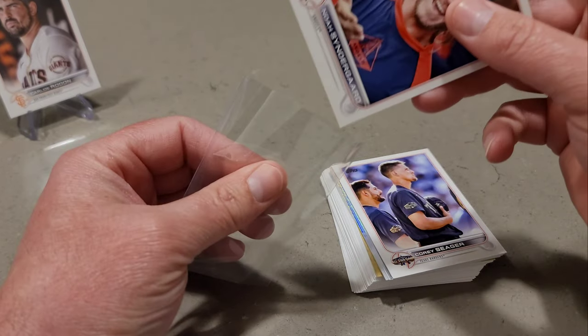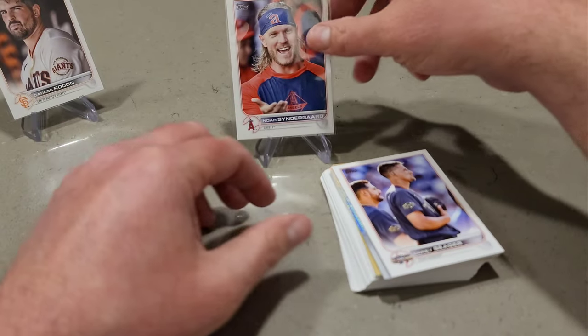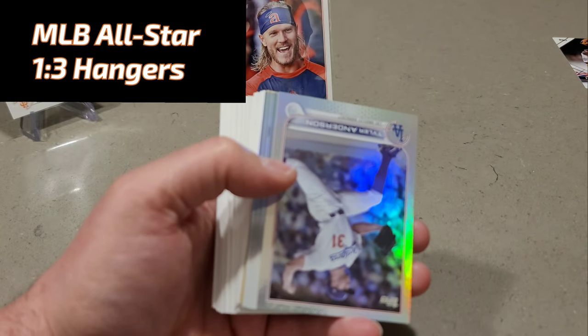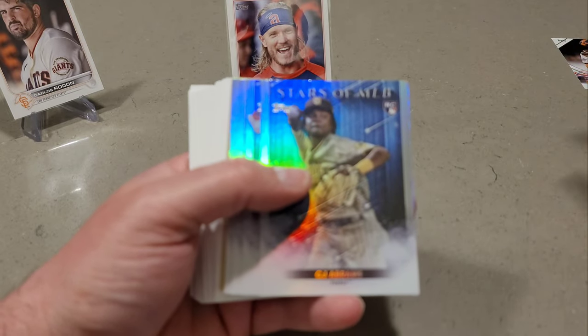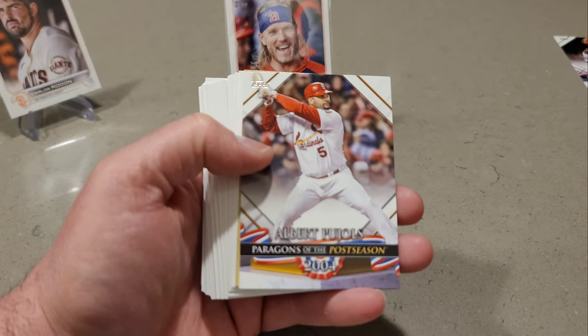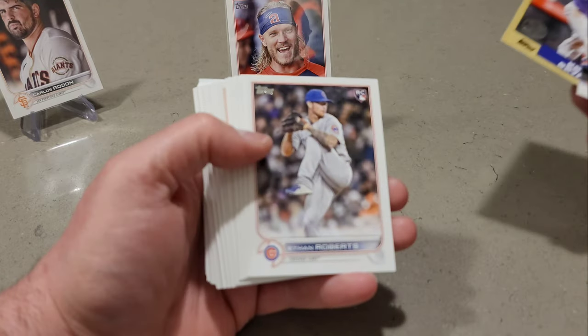So I got two short prints that I did not have — that's nice. We have Corey Seager in the All-Star game, I think that's our first All-Star insert. We have Tyler Anderson in the rainbow foil. CJ Abrams, Bryson Stott, Andrew McCutcheon, Jonathan India. We have Paragons of the Postseason — Albert Pujols — and 87, Chris Bryant. That finishes off the five hangers from Front Row Cards.